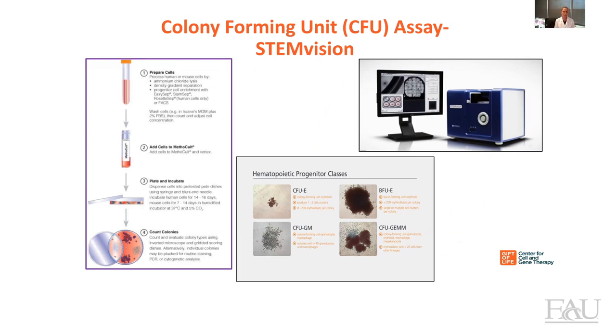This assay is very straightforward — we just plate the cells at a very low concentration in a six-well plate in the presence of methylcellulose, and then two weeks later we count the colonies under the microscope. That's what I used to do in my PhD, but now at Gift of Life we have a very efficient machine called StemVision that can actually count the colonies in just two minutes. So in two minutes, we have an idea of how many hematopoietic progenitor colonies are in our sample.